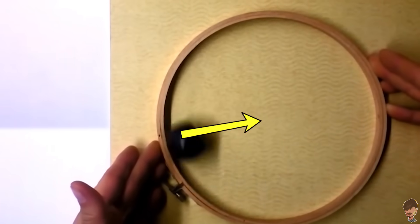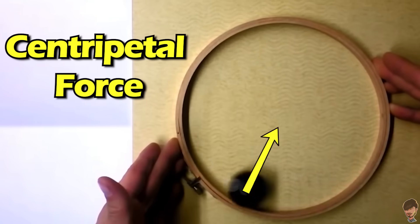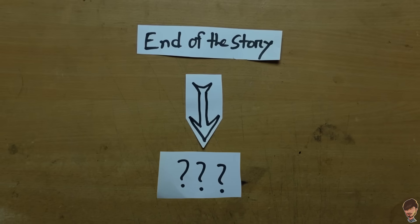So back to the main point: the force involved when something rotates in a circle, directed toward the center — its fancy scientific name is centripetal force. But of course, this is not the end of the story. When something rotates in a circle, something else happens too. Let's talk about that.